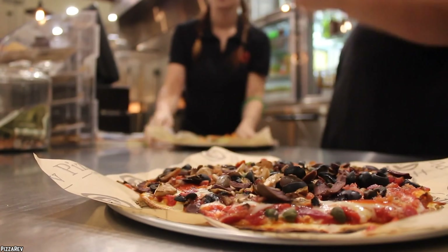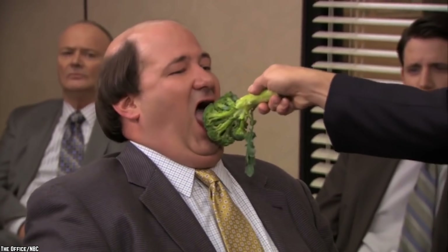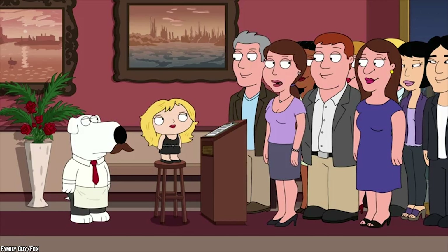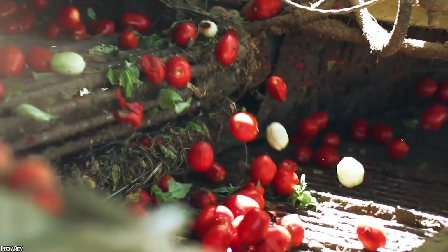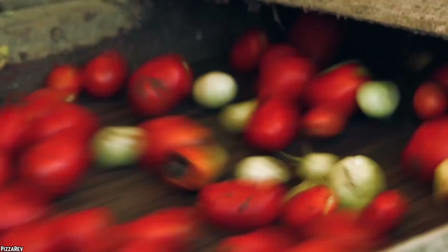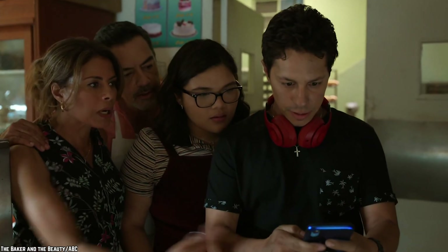If that wasn't impressive enough, Pizza Rev suits every pizza lover's needs, as it not only caters for meat lovers, but also for the veggie lovers out there, as well as having gluten-free and organic options. Whatever your taste or lifestyle, Pizza Rev has the pizza topping for you.